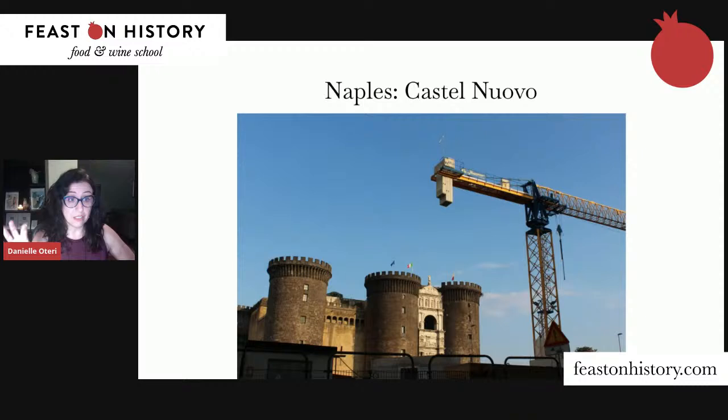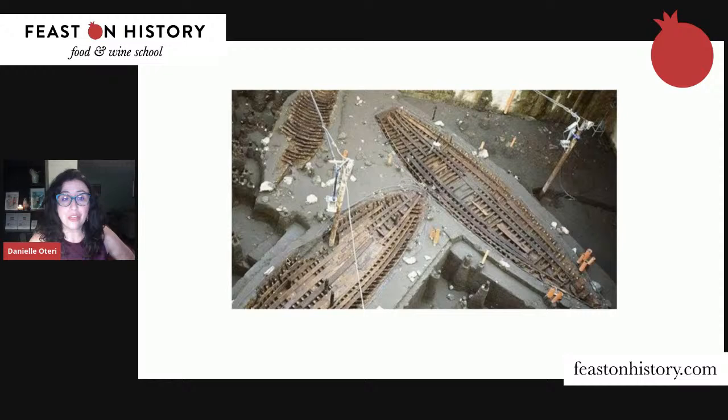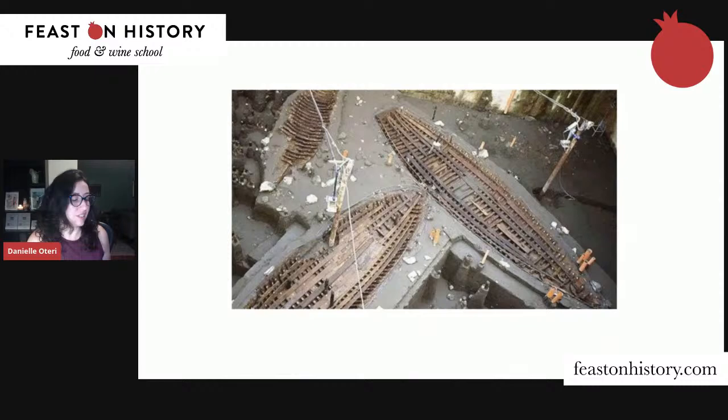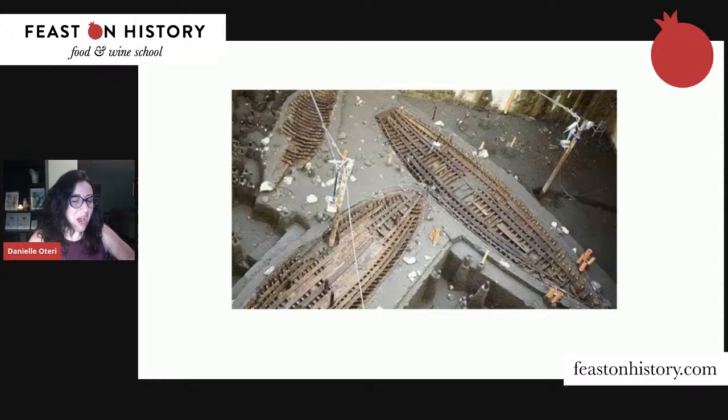The discovery was three Roman longboats, found pretty much intact as they were excavating for the subway. There were even little pairs of leather shoes inside the boats — an absolutely extraordinary discovery. Construction had to stop; the archaeological authorities were called and the project was halted. But this is actually not terribly unusual in Naples, which is a city built layer upon layer.